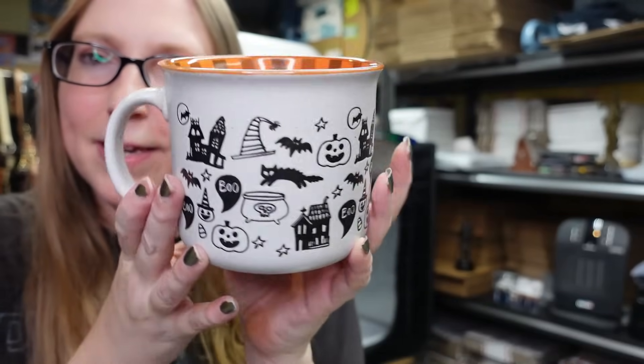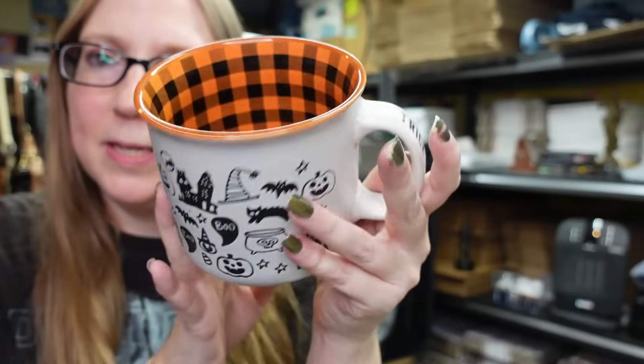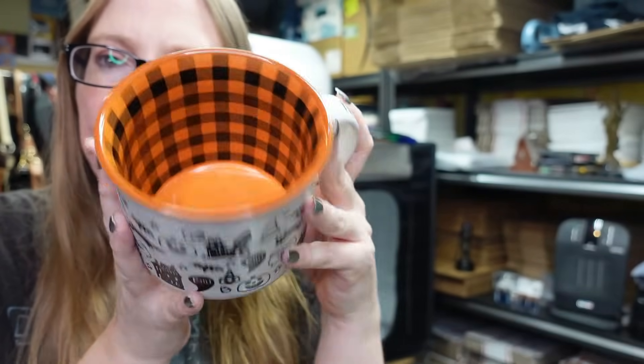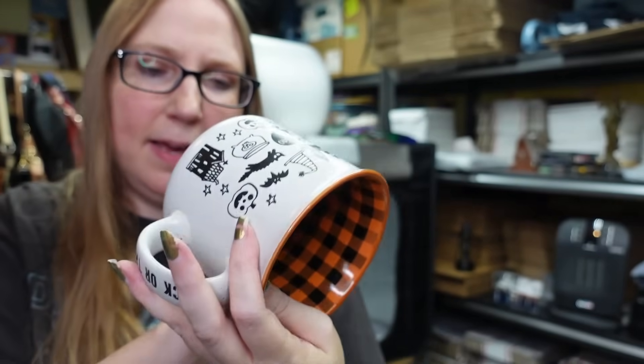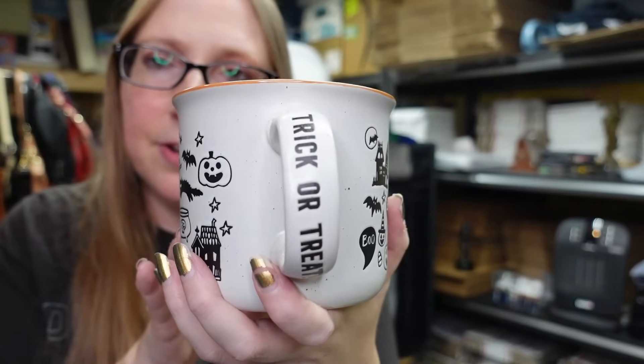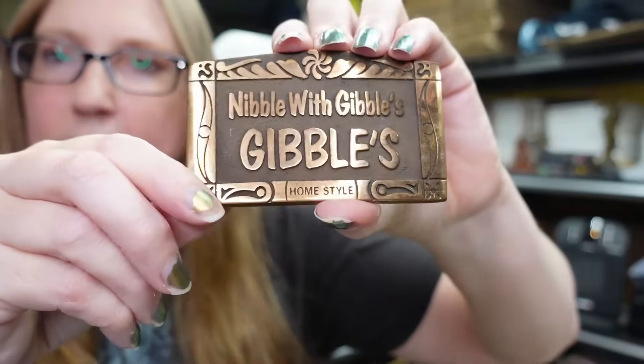To keep with the Halloween theme, I have this really large Halloween coffee mug. It's got an orange and black plaid interior. It's by Cobwebs and Cauldrons and says 'Trick or Treat' on the handle. I have this listed buy it now $19.99 - I paid five dollars at a yard sale.